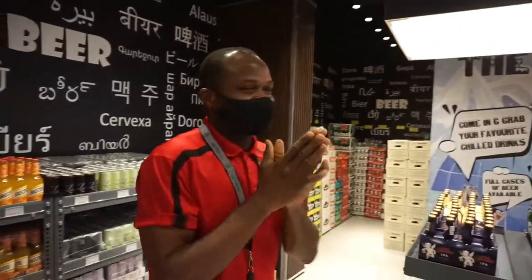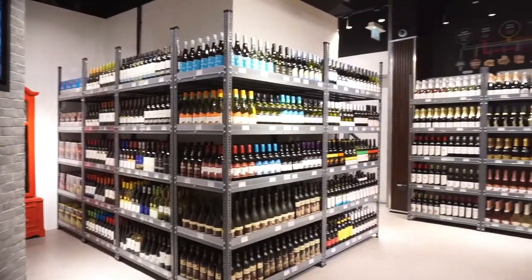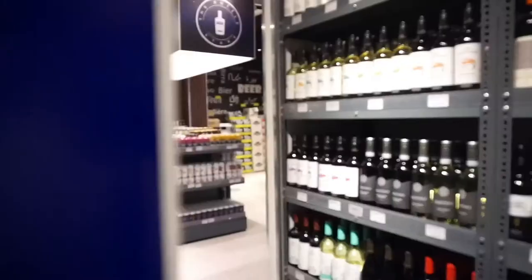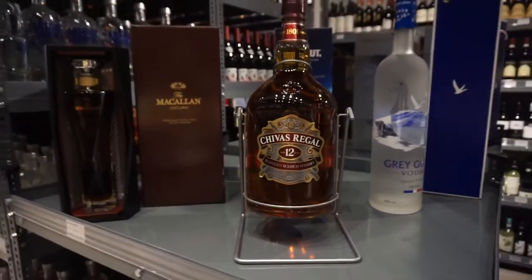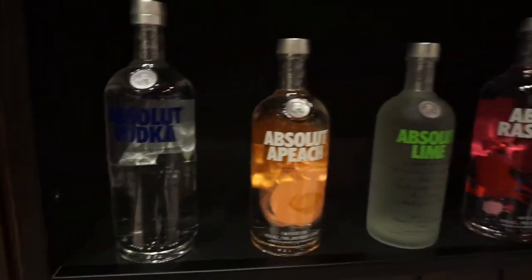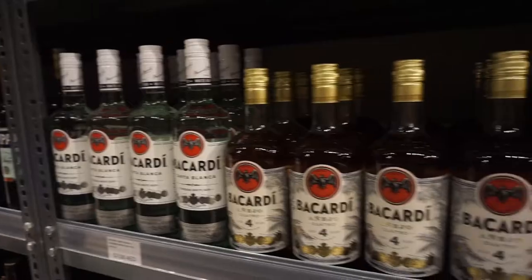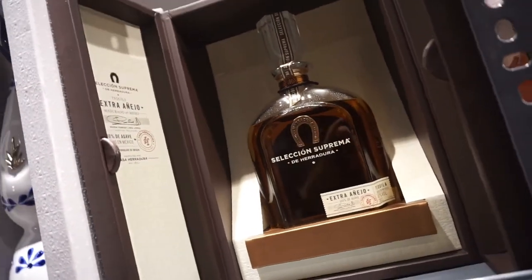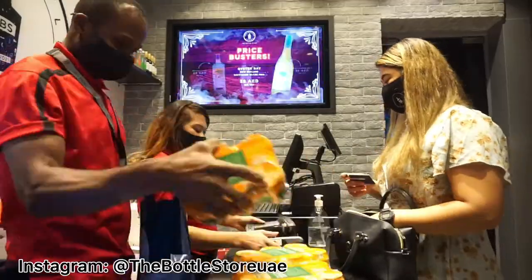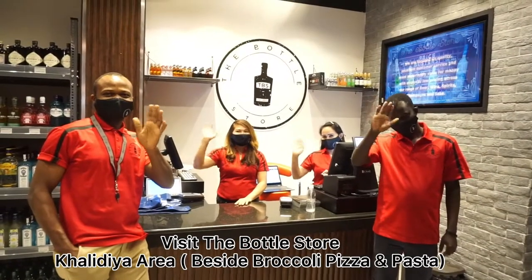Thank you so much — I'm gonna shop now. Let's shop! Bye, bye, bye!